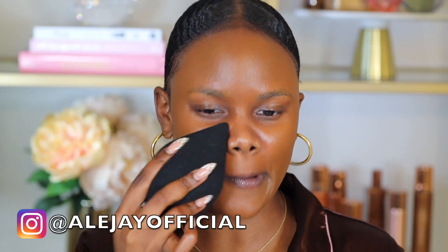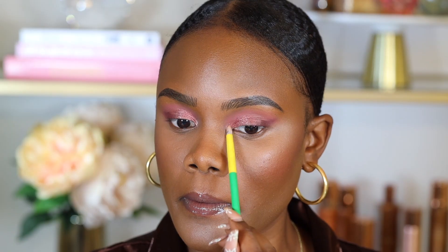Today we're creating a fall makeup look using all affordable makeup. Some of these products are new, and some are amazing products I absolutely love. So if you're ready, go ahead and grab your makeup and let's get into it.